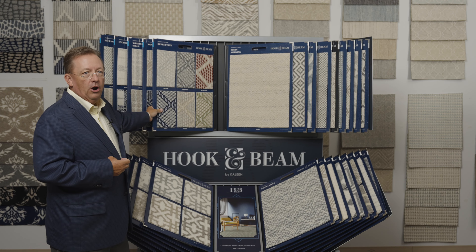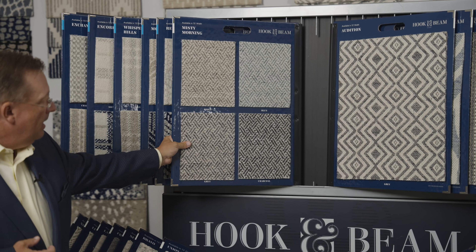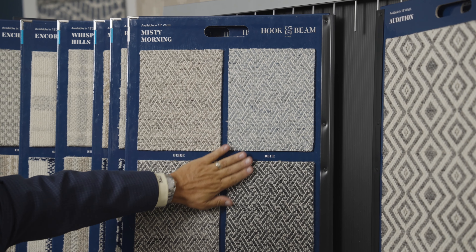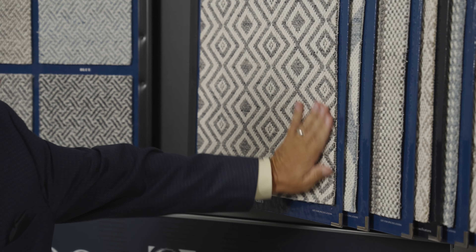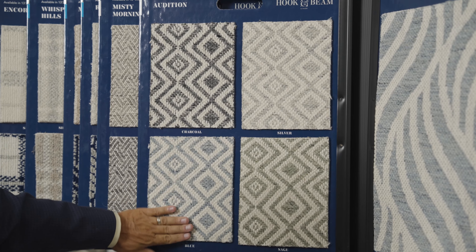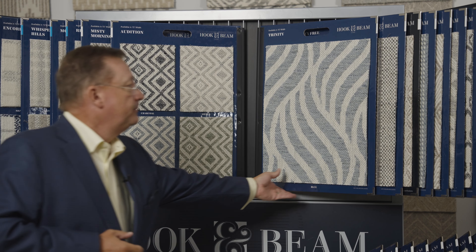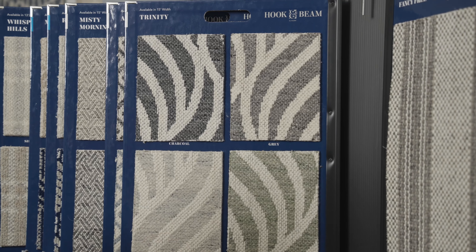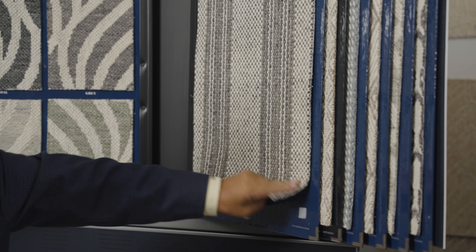Moving to our Jakara loom introductions, these are flat weaves but run on a machine. We've got color here — not just your typical beiges and grays. Lots of color: real good blues, real good greens, some new organic type patterns. Product here, Fancy Free, is great for stair runners. We're doing a lot of stair runners with this lineal look.